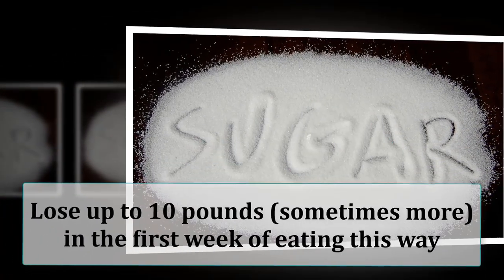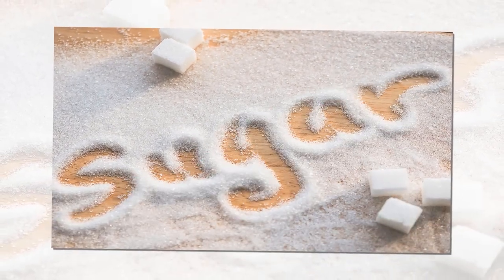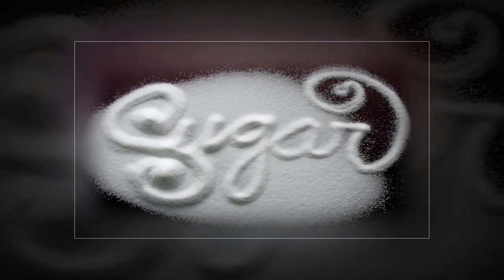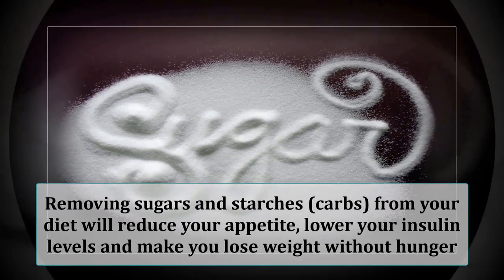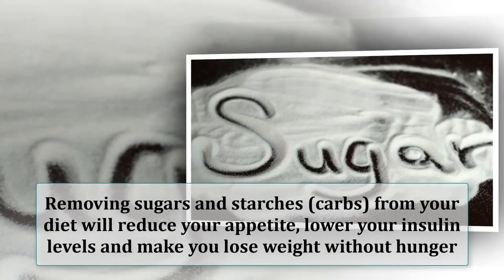It is not uncommon to lose up to 10 pounds, sometimes more, in the first week of eating this way — both body fat and water weight. Put simply, cutting carbs puts fat loss on autopilot. Removing sugars and starches from your diet will reduce your appetite, lower your insulin levels and make you lose weight without hunger.